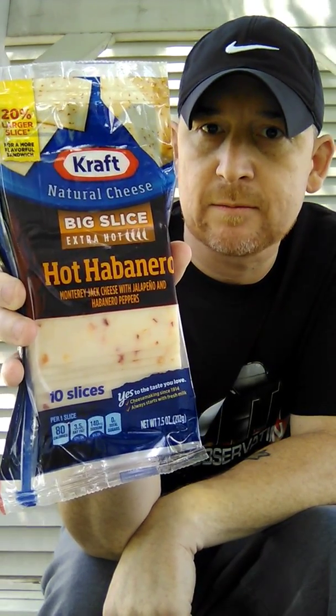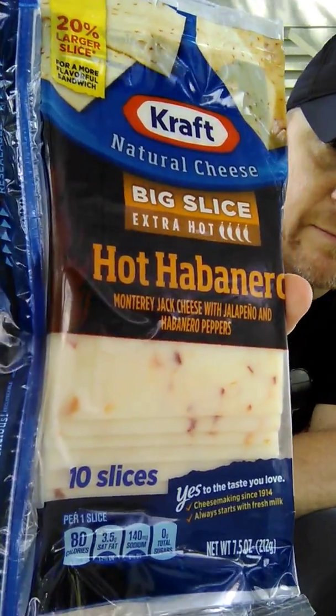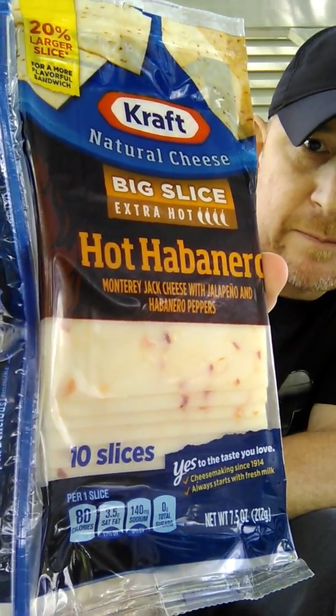Got a cheese that I know everybody's had the brand, but I haven't really seen that they had this kind of hot habanero — the big slice. Extra hot. It's got four peppers on it. Y'all can see it's got the chunks of pepper in it. Kraft hot habanero, bigger flavor in a big slice.